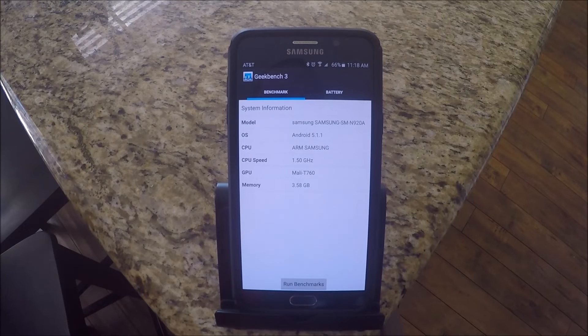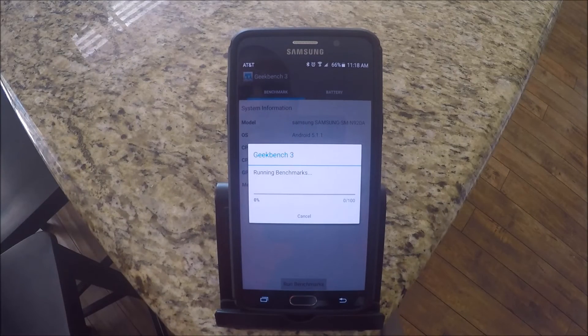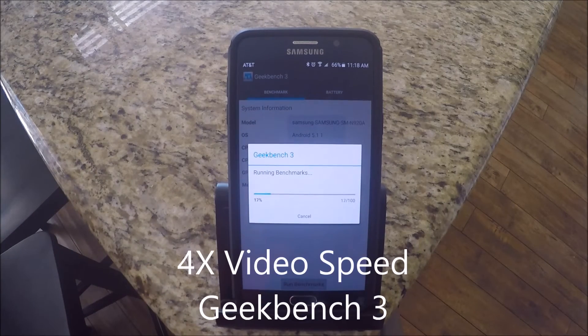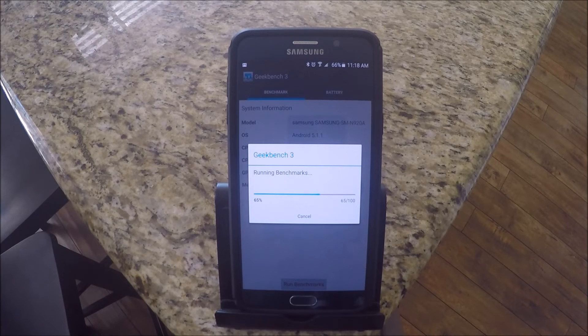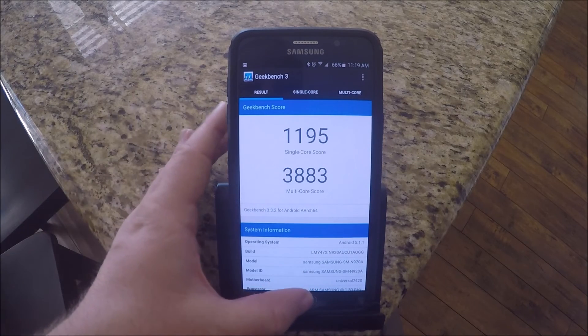The third benchmark we'll run today is Geekbench 3. See how it performs here now. I got a single-core score of 1195 and a multi-core score of 3883. I have seen some higher tests on other people's, but otherwise, not a bad score.